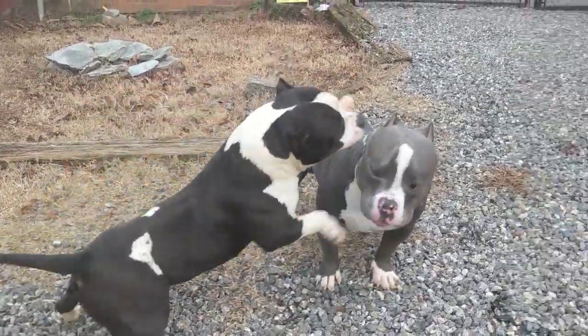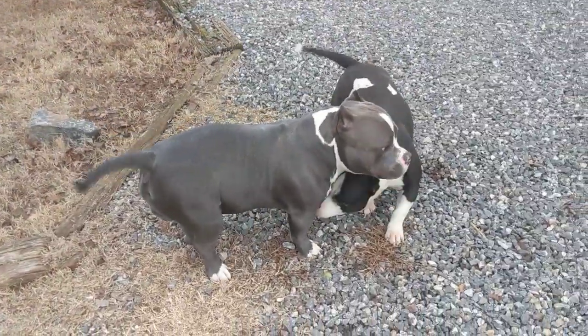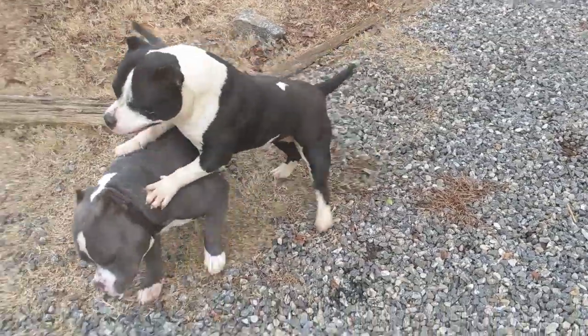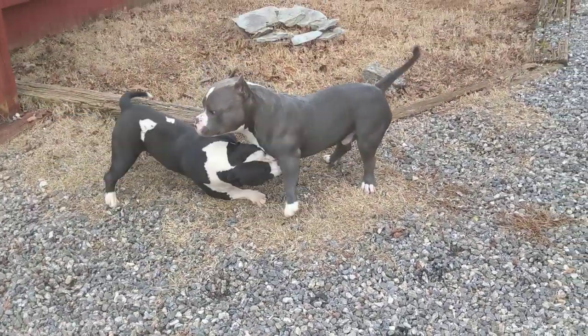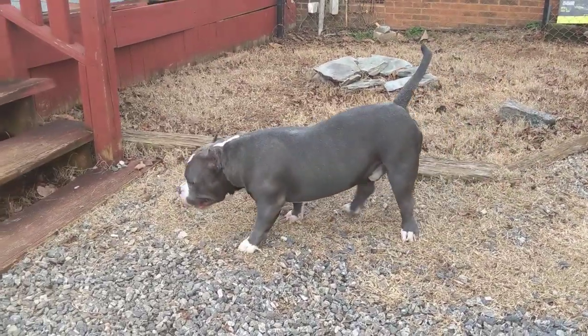And then three males off of him and Athena available. I'll be doing an update video this evening if anybody's interested. Just give me a holler — I'll have all the information in the description and we'll go from there. I appreciate y'all.